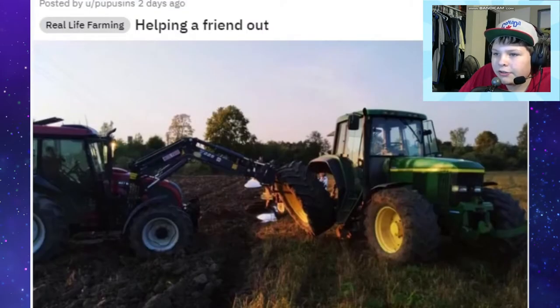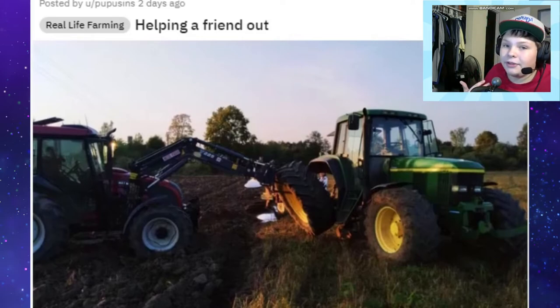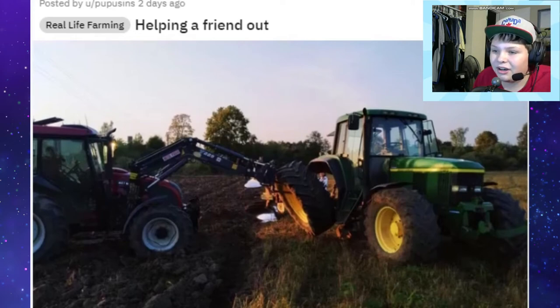Next one: helping a friend out - you're just using your tractor to put a tire on that tractor. That's nice. Yeah, pretty cool - a front loader. Couldn't lift that tire by hand probably. I mean probably could but it would be really hard - there's probably somebody who can lift a tractor tire but I definitely couldn't, so yeah, good to have the front loader to help there.